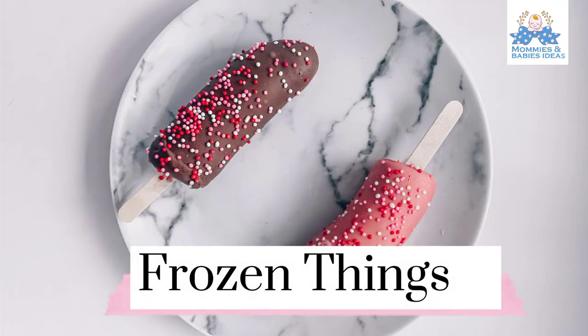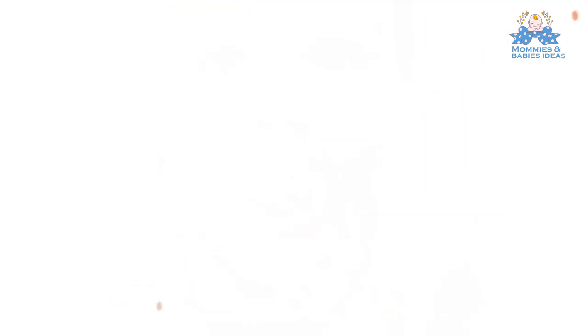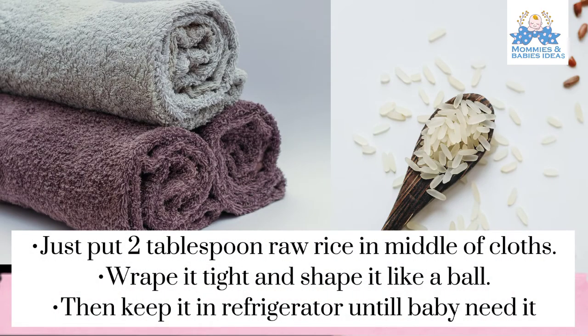Frozen things help for a teething baby, which relieve painful gums. The fruit pacifiers allow babies to enjoy their favorite fruit in frozen form. Just put a tablespoon of raw ice in the middle of a cloth, wrap it tight and shape it like a ball, then keep it in the refrigerator until baby needs it.